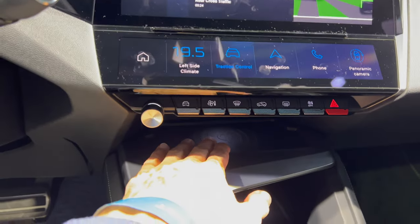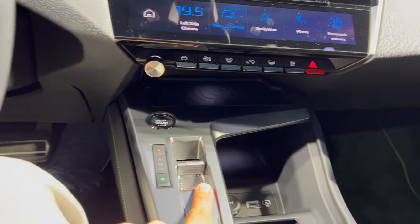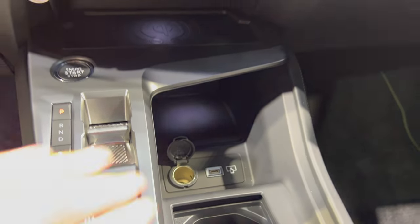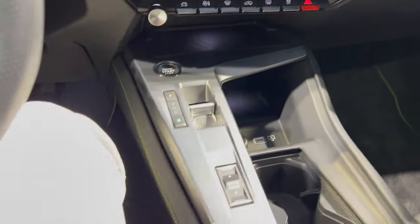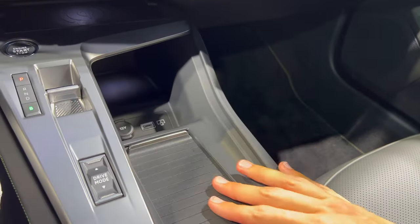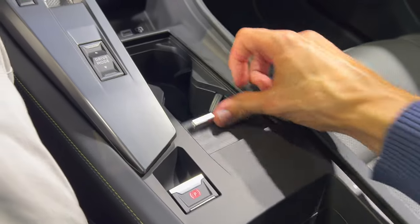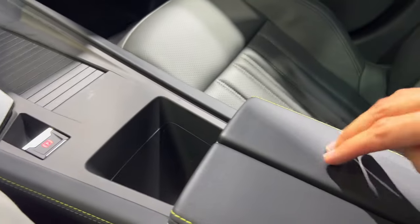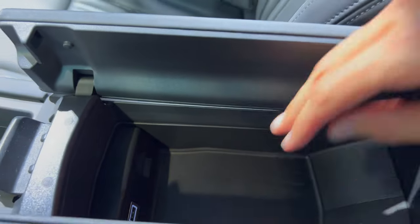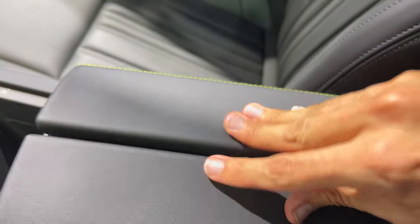AC, start/stop, wireless Qi charger on top. Park, Reverse, Neutral, Drive, B4 recuperation levels. 12-volt outlet down there and USB-C for media. Another storage place with a nice light. Driving modes: Sport, Hybrid, and Electric. There's a cover for the cup holders. Rubber mat, adjustable electronic parking brake — no auto hold. A place for your phone. There's another USB-C, illuminated, and a rubber mat below. There's actually a 12-volt battery underneath, and a cable guide so it doesn't squash your cables.